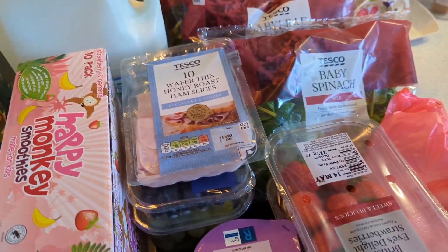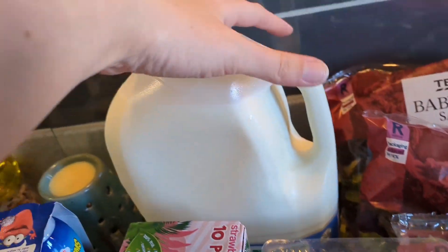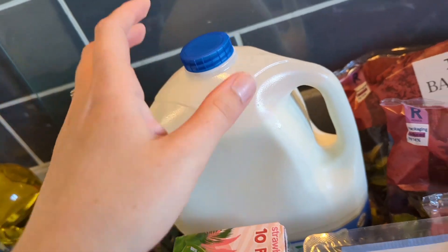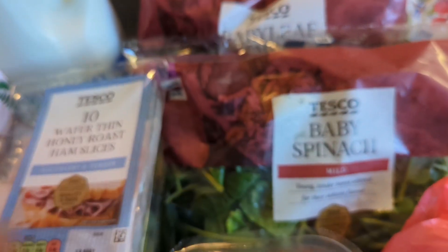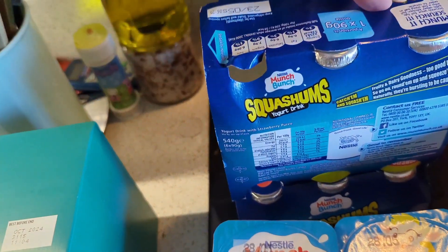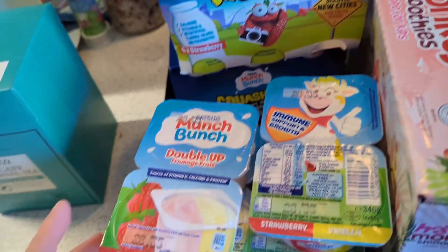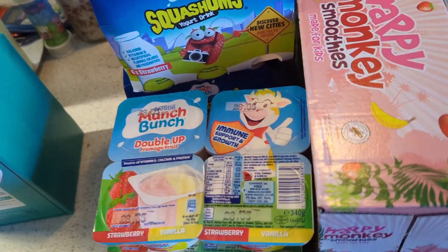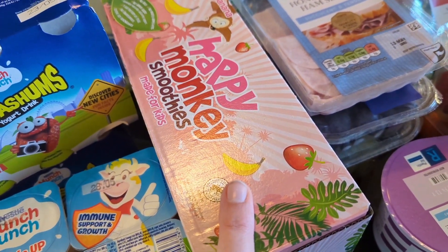Next we have all the fridge items. We've got our typical six pints of milk — everyone's going through milk now, it's becoming a daily occurrence. Baby loose salad for the tortoises and baby spinach for us for a meal. Two packs of squash ones and two packs of munch-bunch for the little ones — Bella loves these as well. Dairy Dunkers, everyone likes those. And then happy monkey smoothies, which we'd run out of.